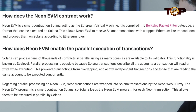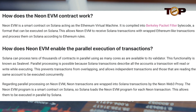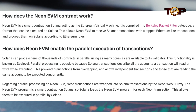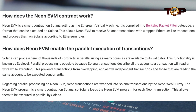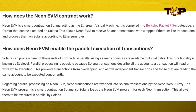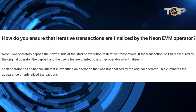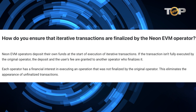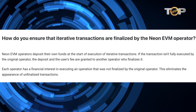In terms of parallel processing on Neon EVM, the Neon Web3 Proxy wraps Neon transactions in Solana transactions. Because the Neon EVM software is a smart contract on Solana, Solana loads it on each Neon transaction and is able to carry them out concurrently. At the start of iterative transactions, Neon EVM operators deposit their own money. If the initial operator fails to complete the transaction, the deposit and user fee are transferred to another operator who completes it.